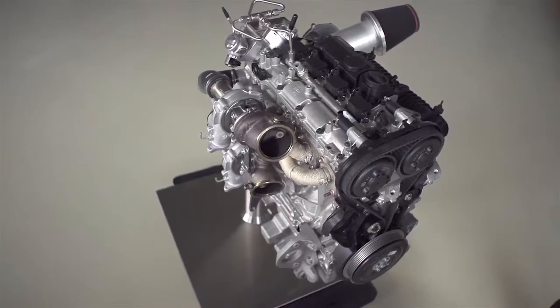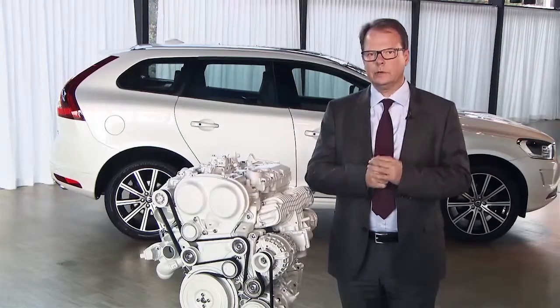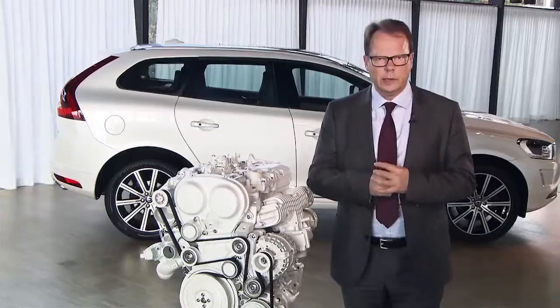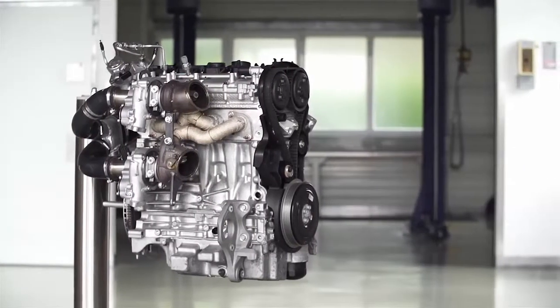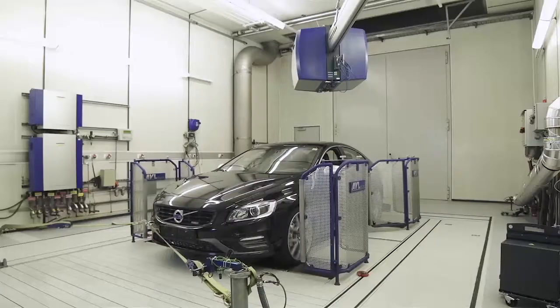We knew that the performance levels we were foreseeing at that point would not be the end. This time we're going to go a significant step further, and this might sound odd in the context of going towards zero emissions, but it isn't — because it helps us get customers excited and accepting the 4-cylinder strategy, and with that automatically reduce emissions and CO2 output.